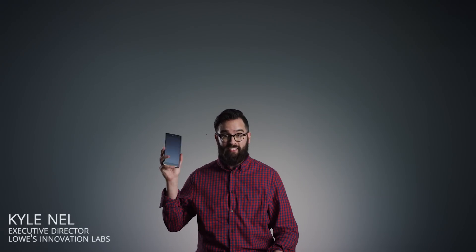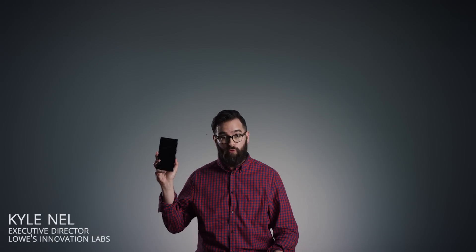This is not a phone. This is the most powerful home improvement tool ever.